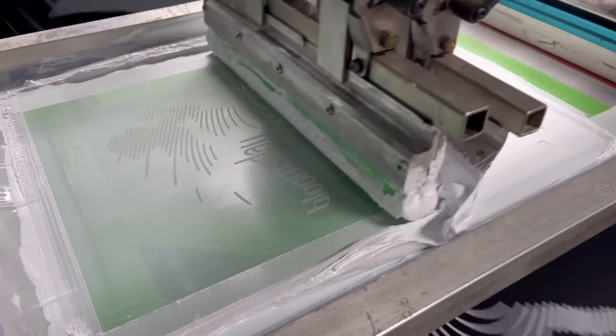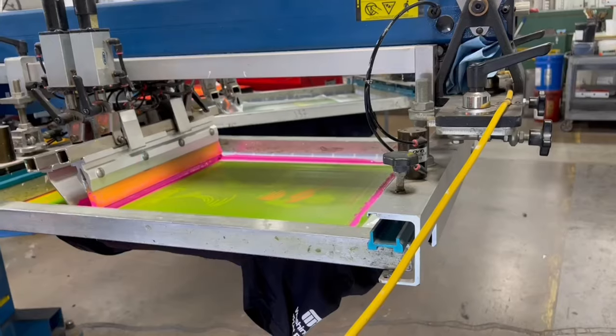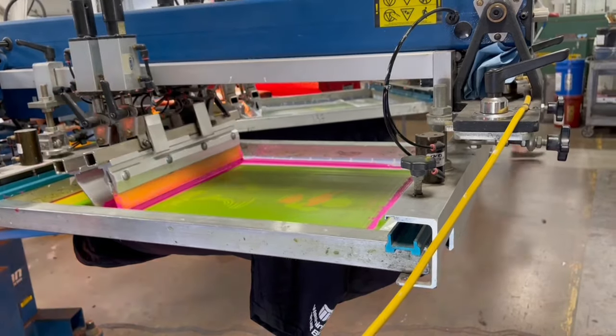A lot of people don't think about that when they're designing. They start getting in there and doing gradients and halftones. You can keep it real simple and two-dimensional. So that was my goal.